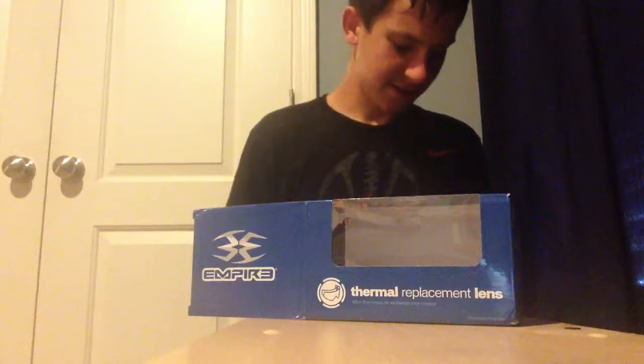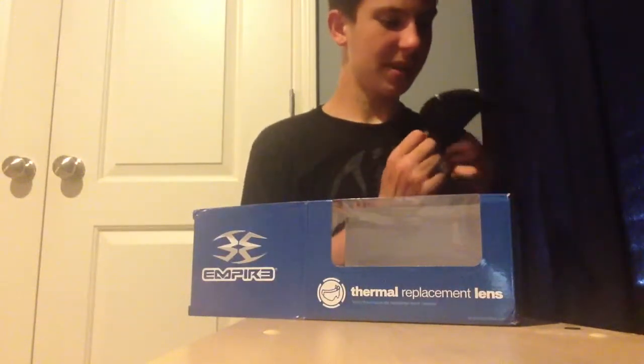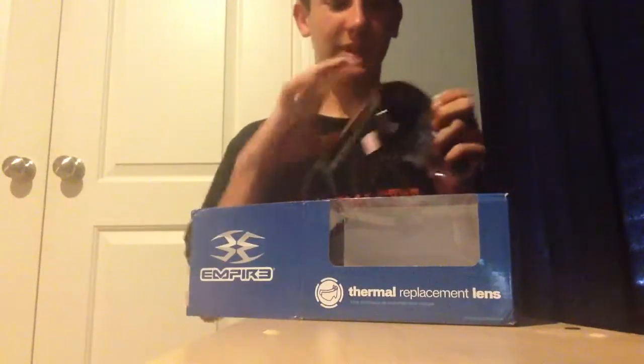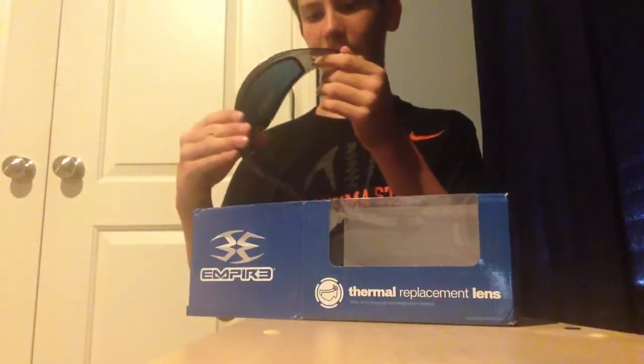PV Gear Auctions is a pretty good site, I really like it. I was on Marker Bids and found out about PV Gear Auctions. I have nothing against Marker Bids, but the prices are a little cheaper.